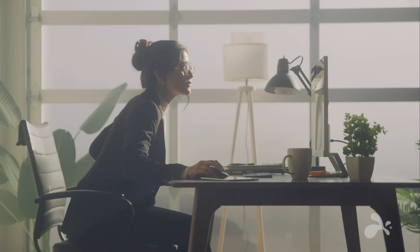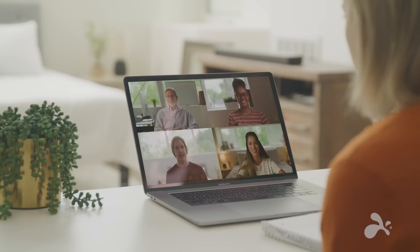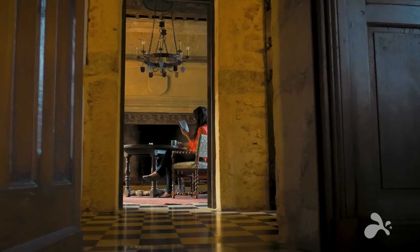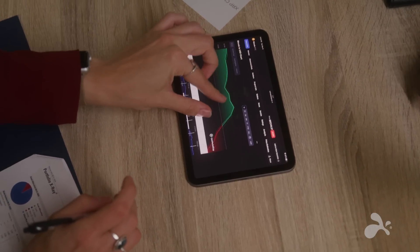Wherever you may be, you still need to securely access the tools and files to work and collaborate with colleagues, whether they live down the street or across the globe. And IT still needs to provide help desk support for any device, anywhere. That's where we come in.